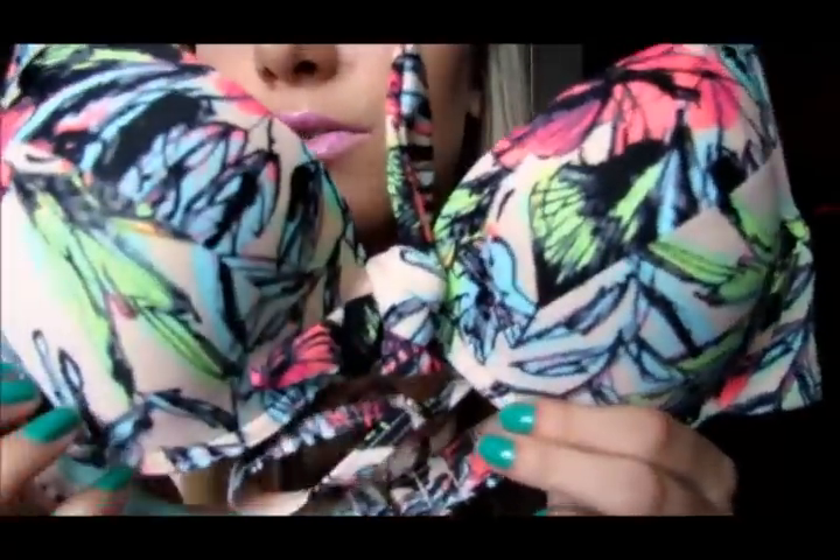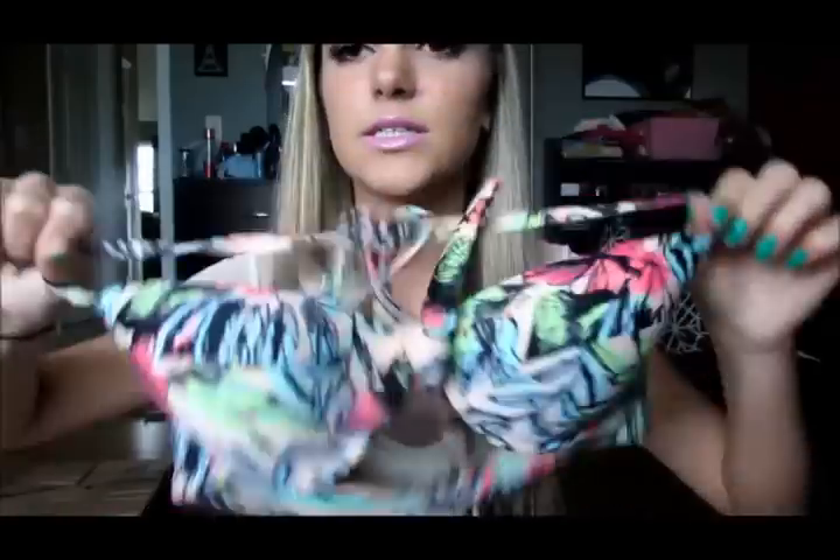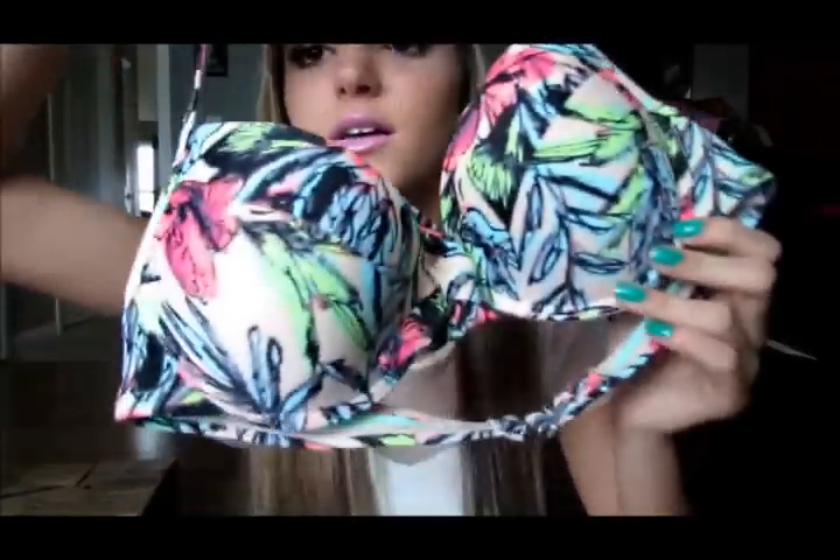The last top I have from Target is really cute. It's a tropical print with a little tie thing in the middle. The only thing is you can't detach the straps, but that's okay because sometimes you just need the support. It has a little bit of padding but not too much that it's uncomfortable. I love it.